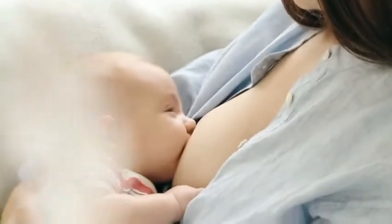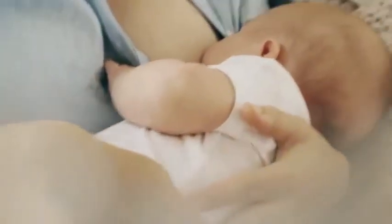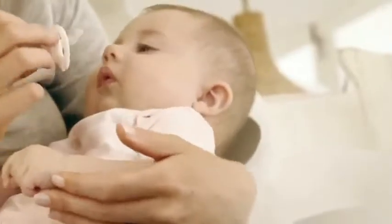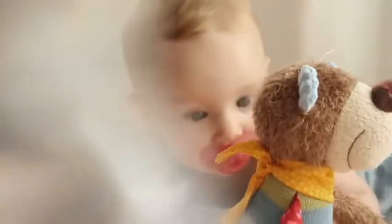Breastfeeding exercises a baby's tongue and lips and prepares for chewing and talking later. But what happens when a mother's breast needs a little break? That is when a Nook soother with its typical teeth shape that suits the jaw can help. It aids babies' sucking and enables the healthy development of mouth and jaw.